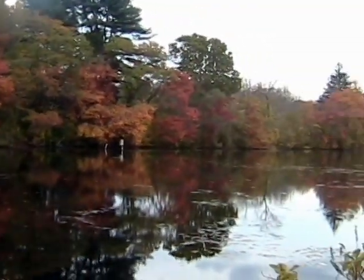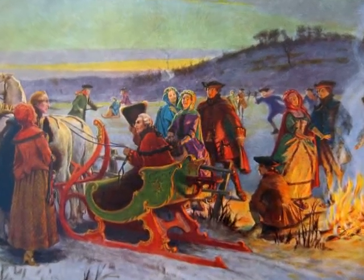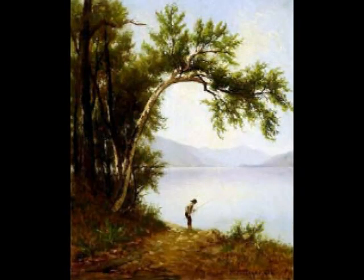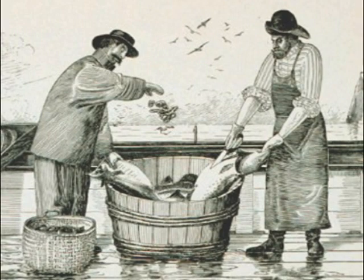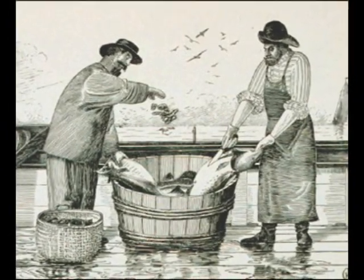Collect Pond first became important to New Yorkers as a place for recreation. There are accounts of the pond being used for boating and for ice skating in the winter when the water froze over. Fishing became very popular at Collect Pond. For over a hundred years, New Yorkers caught perch, sunfish, and trout without any restrictions. Regulations were eventually passed that limited the number of fish and the method of obtaining them, because the pond was getting overfished quickly.